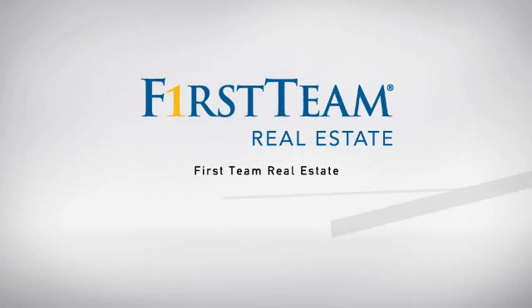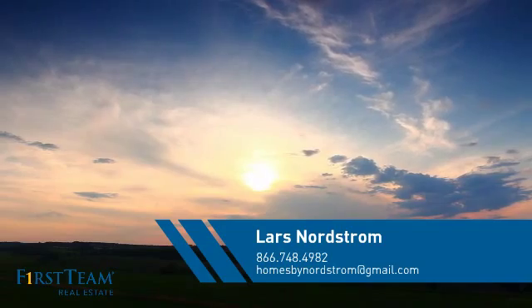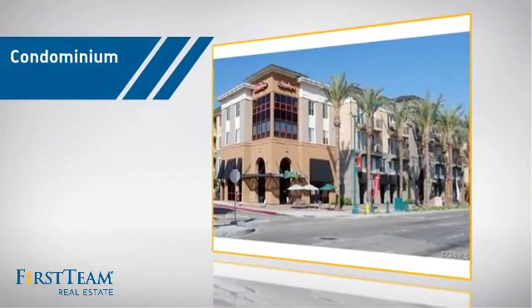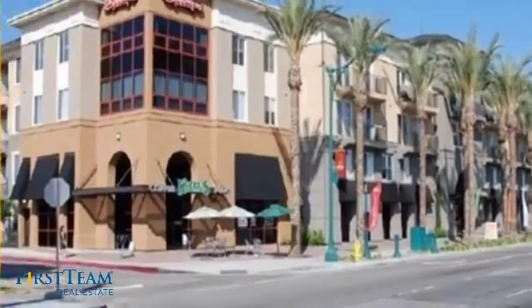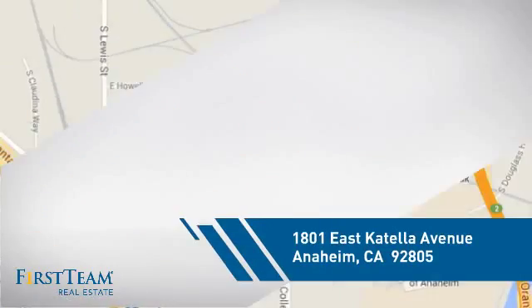At First Team Real Estate, our wide selection of listings helps you find a place you'll feel right at home in. This video is brought to you by your real estate agent. This condominium is a great choice for those who want the privacy and easy maintenance of condo living, and it's located in the Anaheim area.